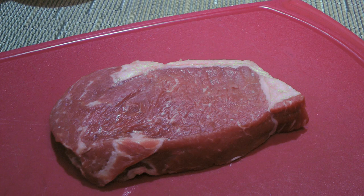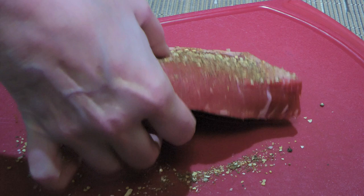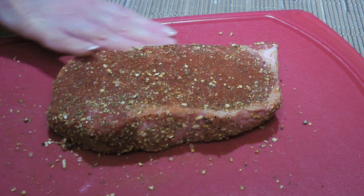Here we have a gorgeous 8 oz strip loin and we'll season on both sides including the edges with my Montreal Steak Spice — you can get the recipe by clicking on the top right corner of your screen. Normally I use a tablespoon for a steak like this, and we'll let it sit until it gets to room temperature, about 30 minutes.